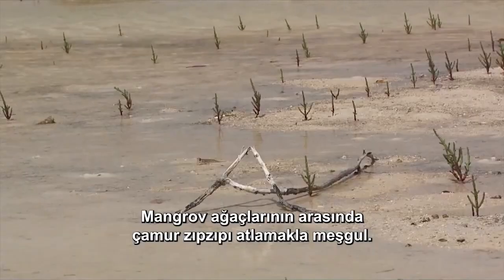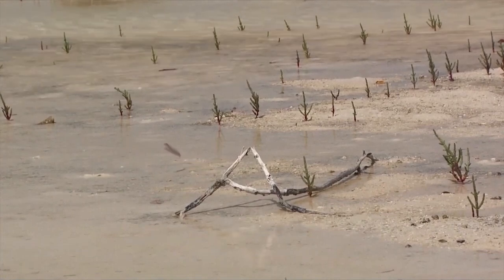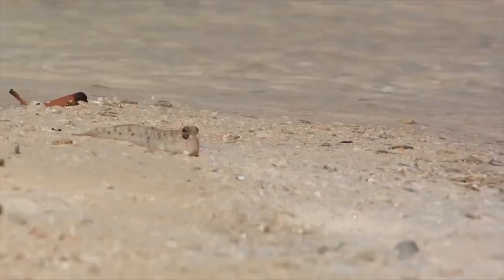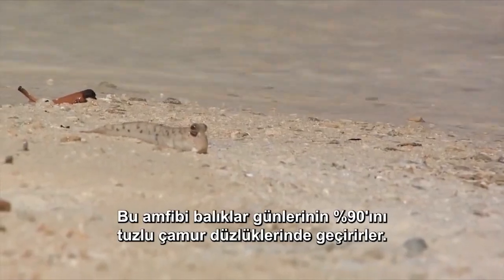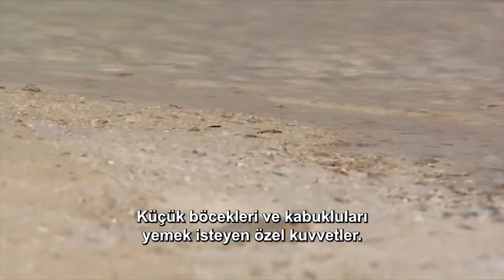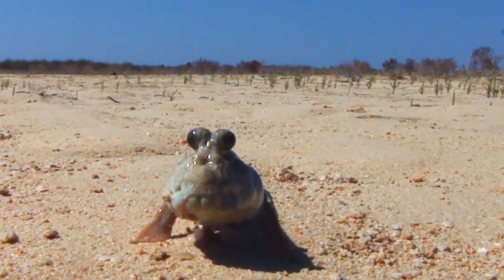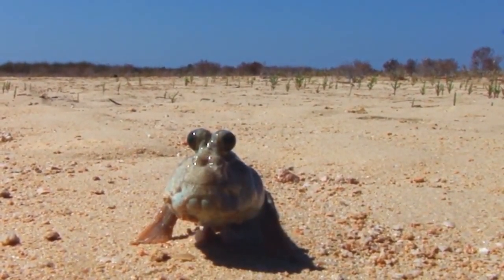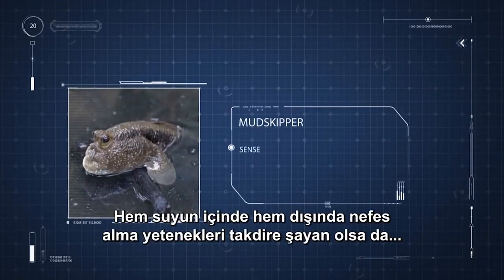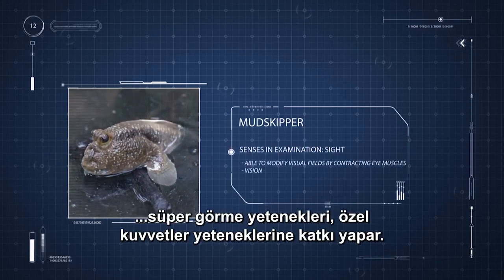Among the mangrove trees hops the mudskipper. These amphibious fish spend up to 90 percent of their day on salty mudflats, special forces looking to eat small bugs and crustaceans. While their ability to breathe in and out of water is remarkable enough, their supersense eyesight adds to their navy seal skills.